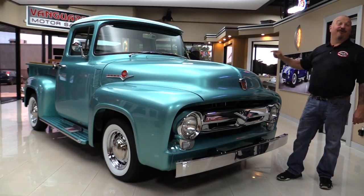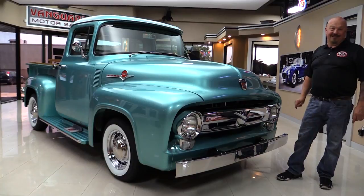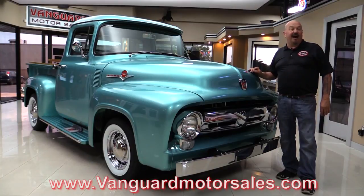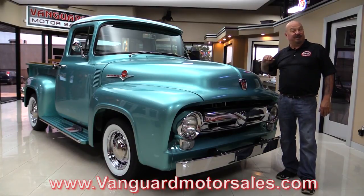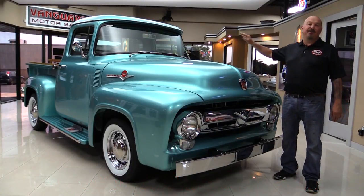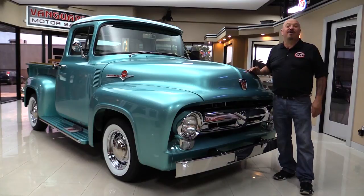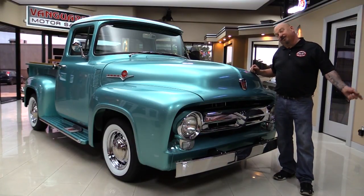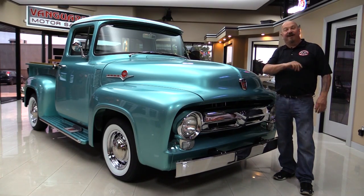There's a 460 under the hood of this dude. Beautiful truck here. Go to our website at VanguardMotorSales.com. We're gonna put it up on the lift so you can check out the bottom side. We're gonna pop the hood, take a look at the 460, look at the custom interior, the beautiful wood bed. We're gonna show you everything you need to see so you can make a great decision on your F-100 investment. Come on up and we're gonna fire it up.